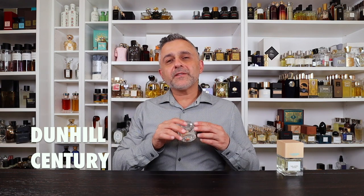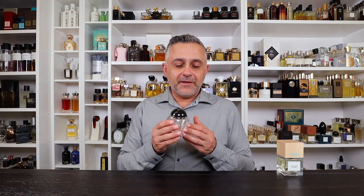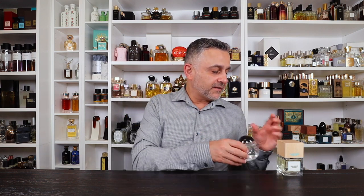Next, the second honorable mention: Dunhill Century. This one is very clean and woody — it smells like freshly cleaned linens and laundry. It's more detergent-adjacent: think bedding and towels after they've been washed, folded, and put away. It's a great, slightly underrated release. I didn't include Dunhill Icon today even though I also find that one clean. So that's Dunhill Century as the second honorable mention.